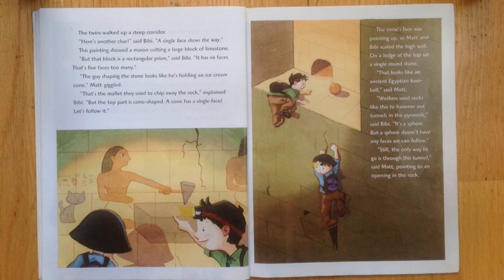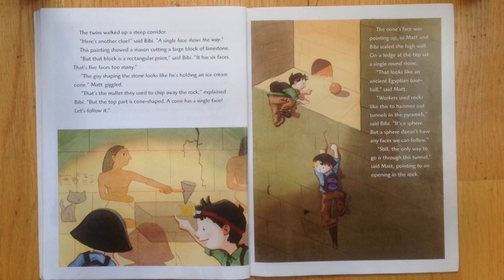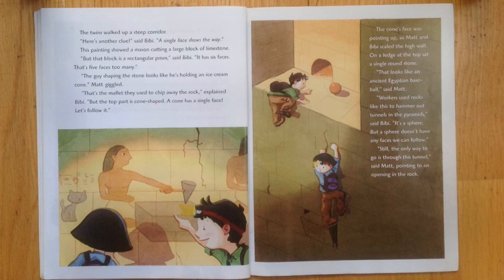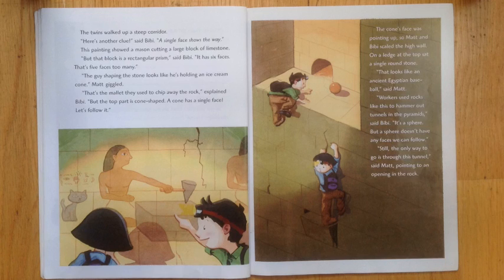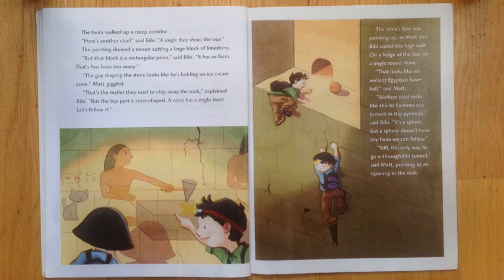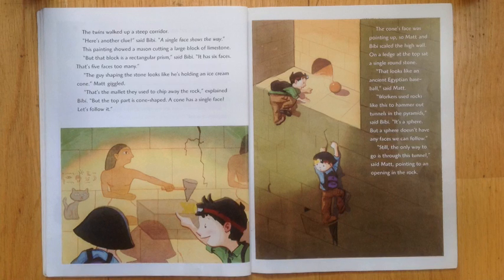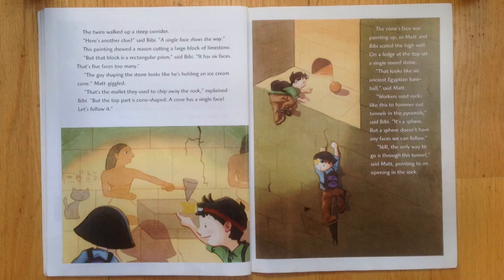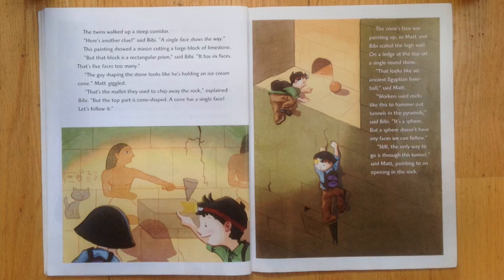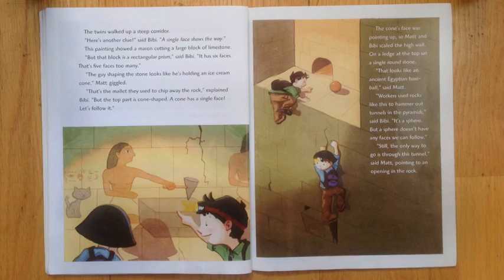On a ledge at the top sat a single round stone. That looks like an ancient Egyptian baseball, said Matt. Workers used rocks like this to hammer out tunnels in the pyramids, said Bibi. It's a sphere, but a sphere doesn't have any faces we can follow. Still, the only way to go is through this tunnel, said Matt, pointing to an opening in the rock.